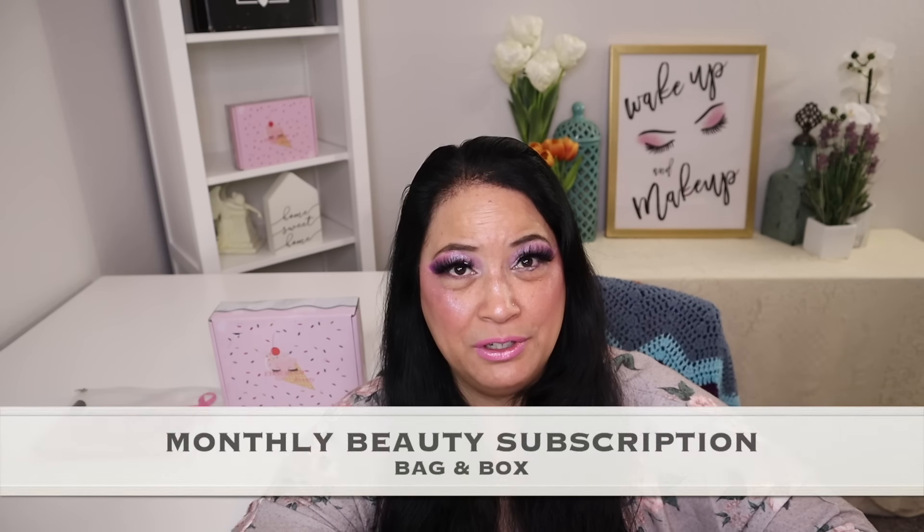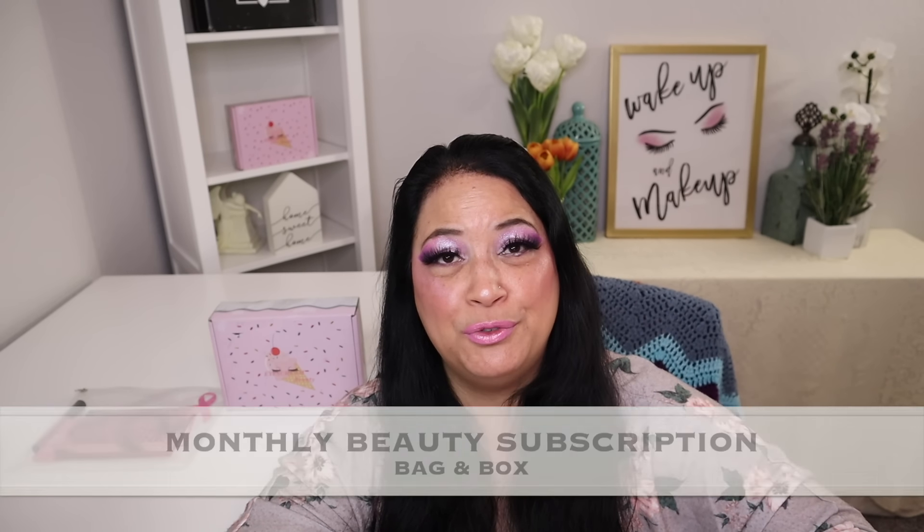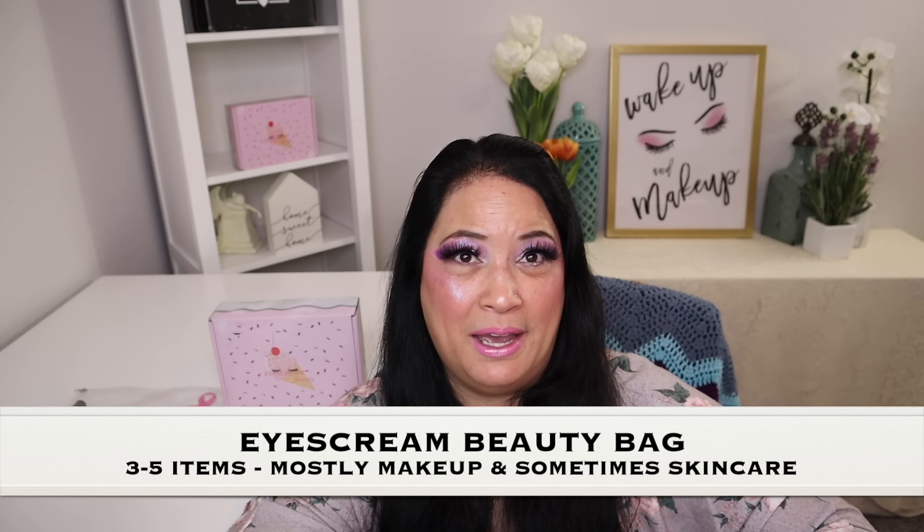Let's get started. Before I show you everything, I want to tell you a little bit about the ice cream beauty subscription. It has two subscriptions. The first is the ice cream beauty bag, where you get three to five items — mostly makeup, but sometimes skin care as well.